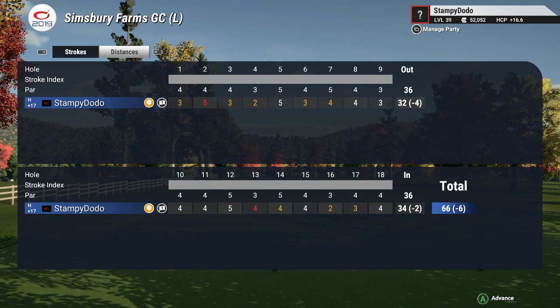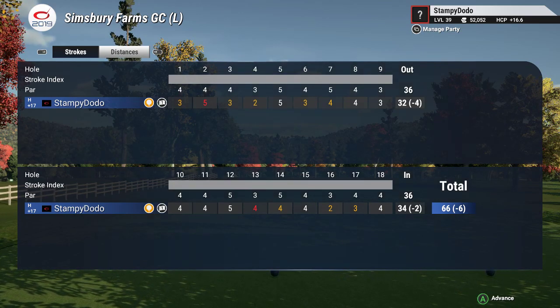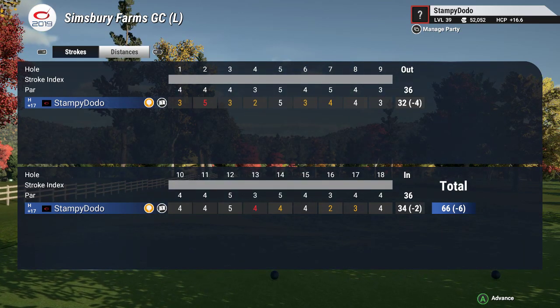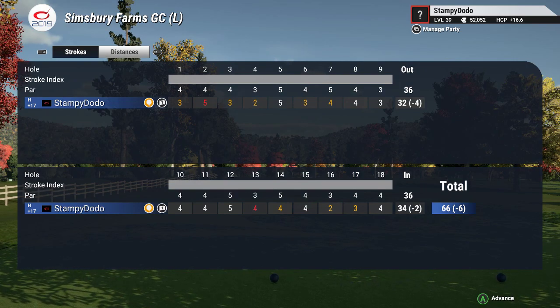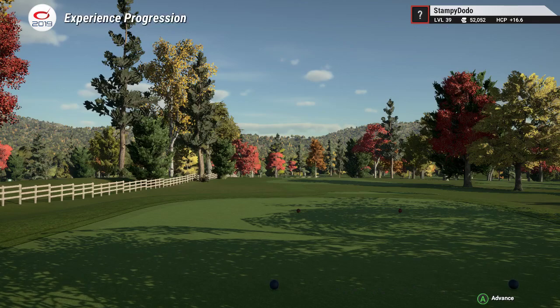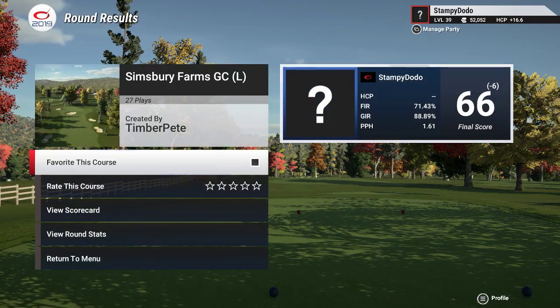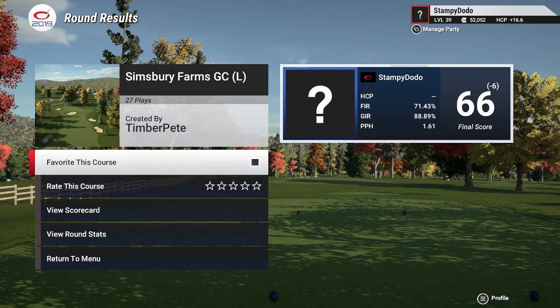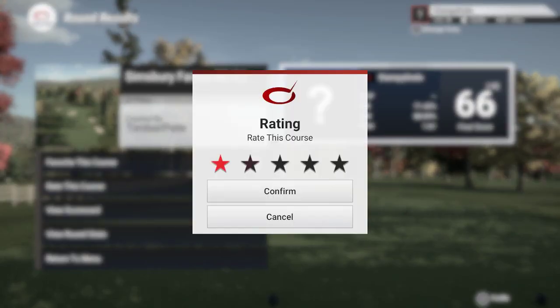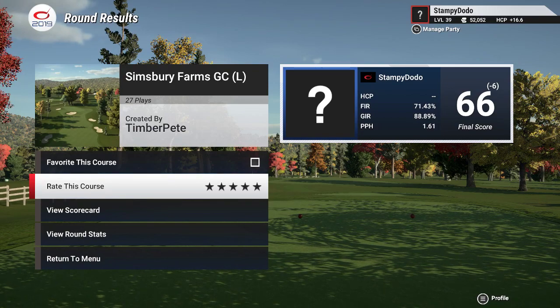Ending with a sweet six under as our final score today. Good job. Thanks for the round — I enjoyed talking at you this whole time. We'll see you next time. Not a bad back nine — kind of a little rusty, missed a two footer, got a bogey, but covered it nicely at the end there. We're at Simsbury Farm GC — solid course. I recommend checking it out if you guys have this game. Created by Tim Pete — I enjoyed it.